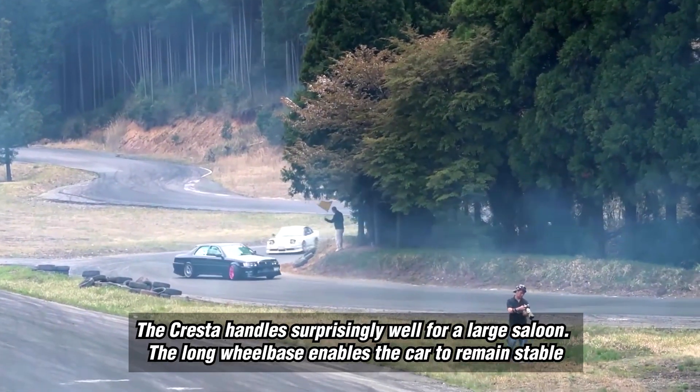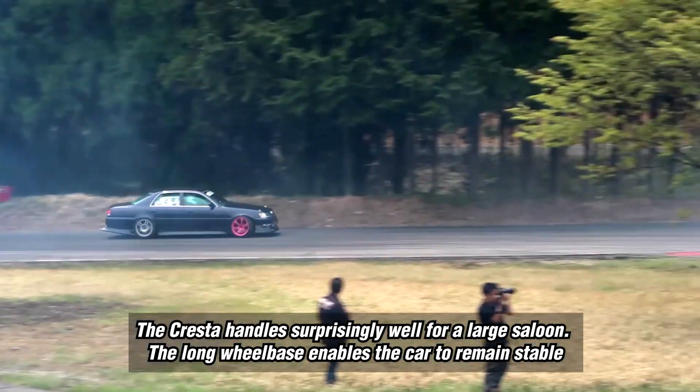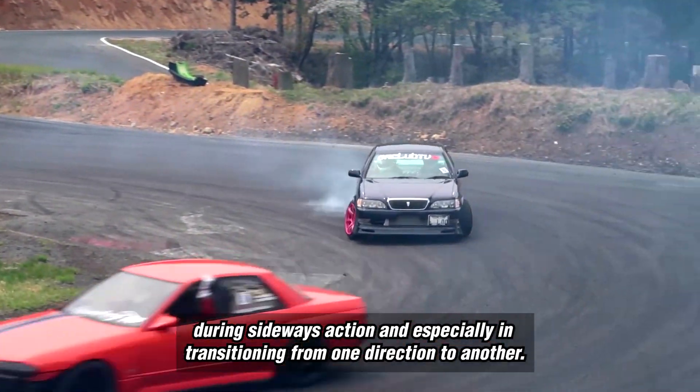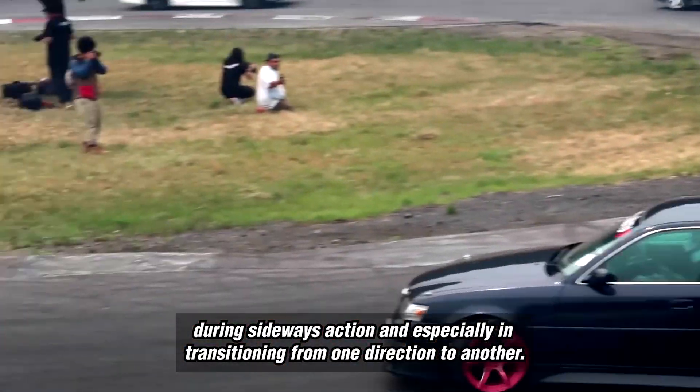The Cresta handles surprisingly well for a large saloon. The long wheelbase enables the car to remain stable during sideways action and especially in transitioning from one direction to another.